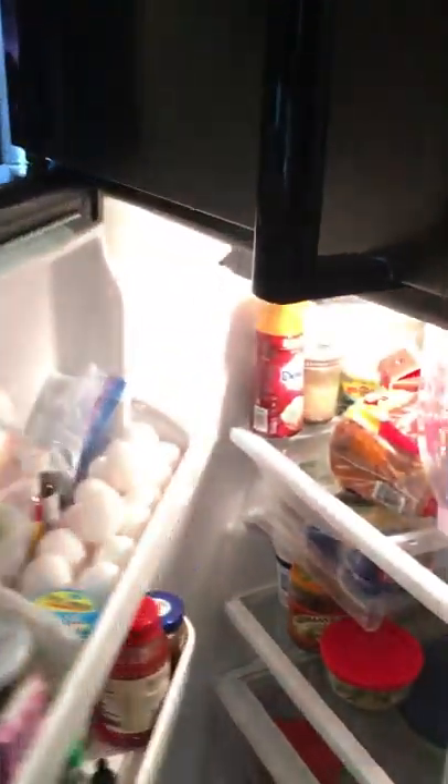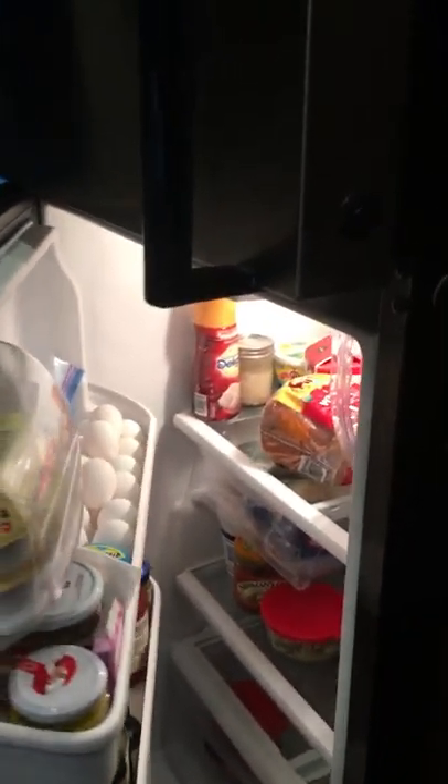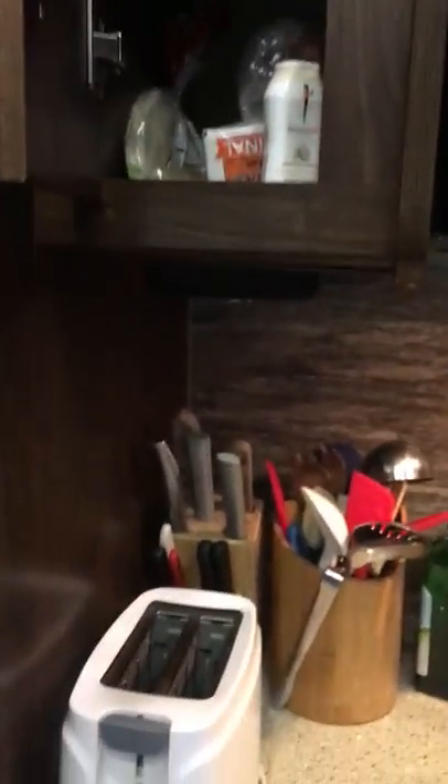I'm giving you a 360 view of the kitchen here. Full-size fridge — we love to cook so we fill it. Freezer — got to have Blue Bell. We have more storage here: cookbooks, we keep our bread here, toaster, everything that you need. I'll show you the microwave with our storage up there — we put our plastics and things like that up there.